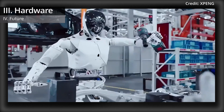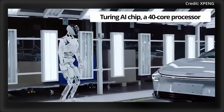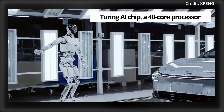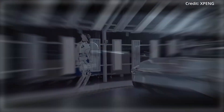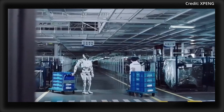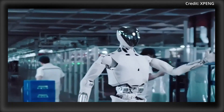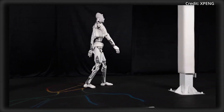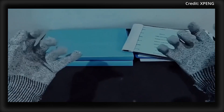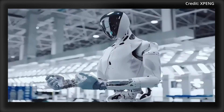Furthermore, the robot's brain is powered by Xpeng's proprietary Turing AI chip, a 40-core processor enabling reasoning and decision-making, allowing Iron to think on the fly and adapt to various scenarios — from performing quality checks in factories to potential integration into homes and offices. And to prove it, Iron is already actively working alongside traditional automation equipment in Xpeng's factories to help assemble electric vehicle components.